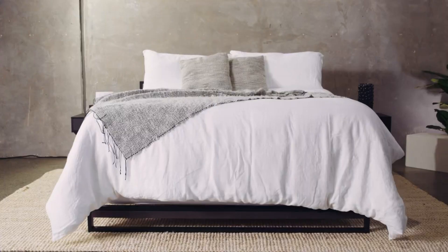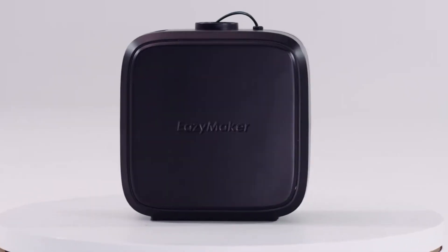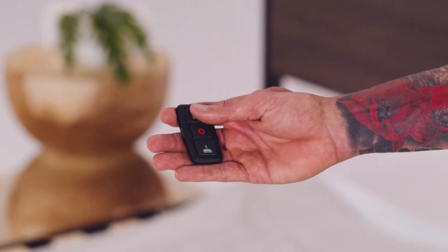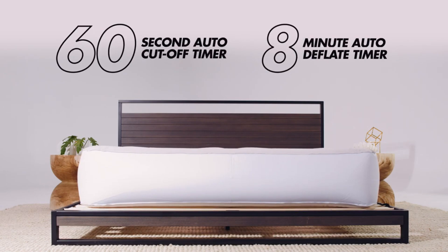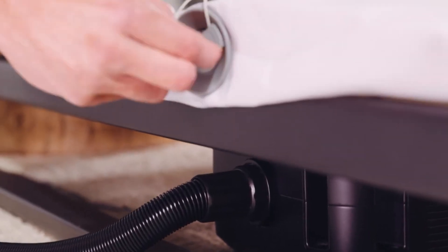In the event that you completely forget to lower the bed, it will deflate on its own after eight minutes. This cutting-edge technology reduces the pressures placed on the muscles and back, making the process of making the bed more expedient and less laborious. Those who have physical ailments, the elderly, pregnant ladies, and anyone else who finds it difficult to lift a mattress will benefit tremendously. With Easy Maker, a process that could be difficult is made much simpler.